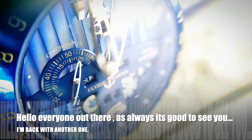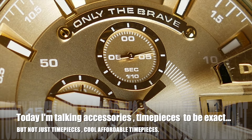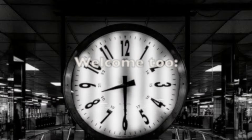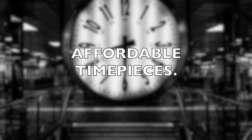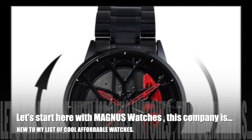Hello everyone out there, as always it's good to see you. I'm back with another one. Today I'm talking accessories — timepieces to be exact, but not just timepieces, cool affordable timepieces. With that said, welcome to the J-Mad Styles Fall Fashion Spectacular Part 6: Affordable Timepieces.